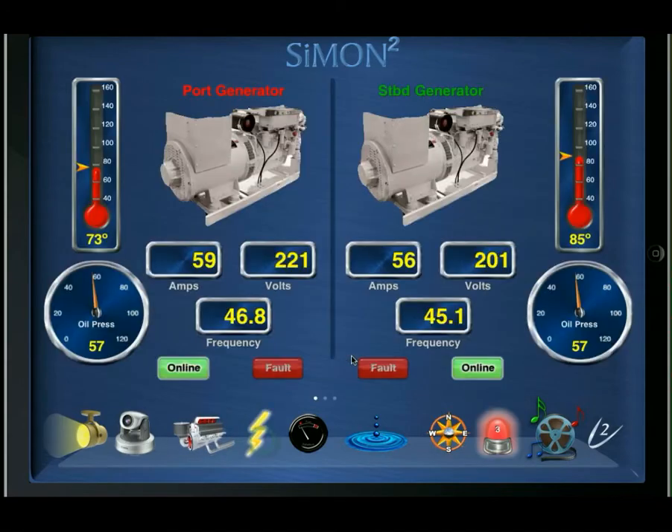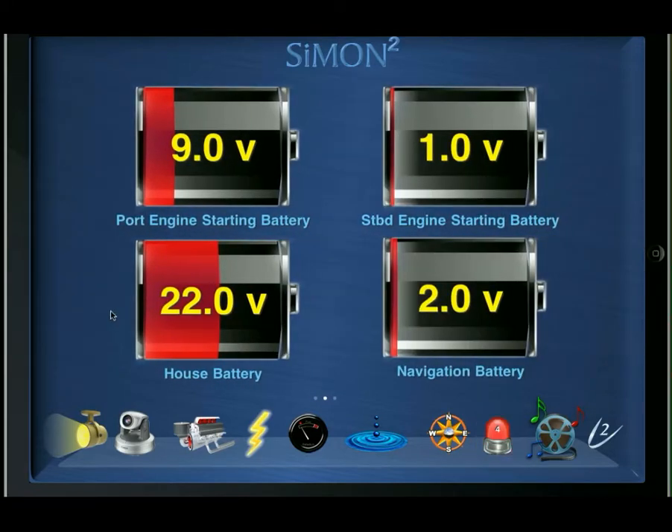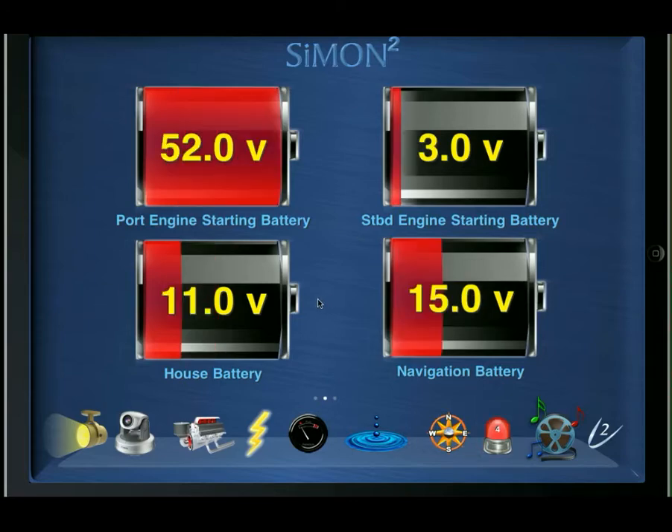Under electrical data, we display an overview of all the generator data: coolant temperature, oil pressure, average amperage, average voltage, frequency, whether the generator is online or offline, and whether there's a potential fault condition. As I mentioned before, three dots indicate there's more information to be had, and we can slide over to get our battery voltages.